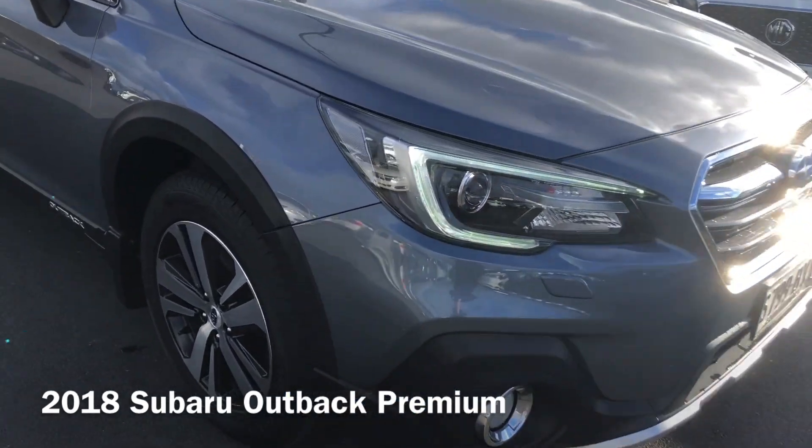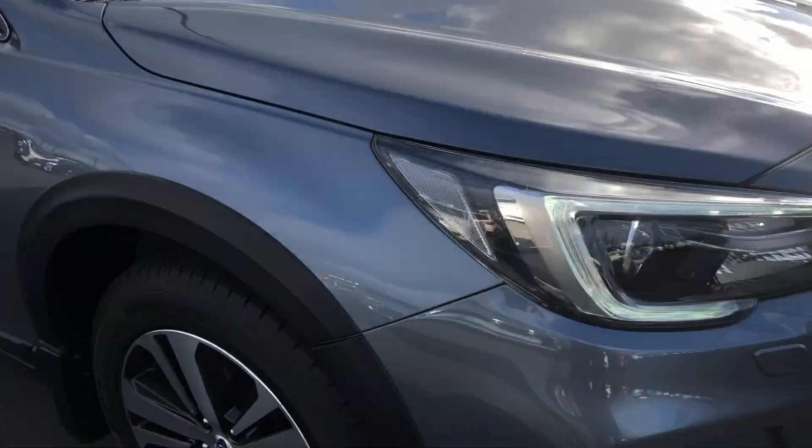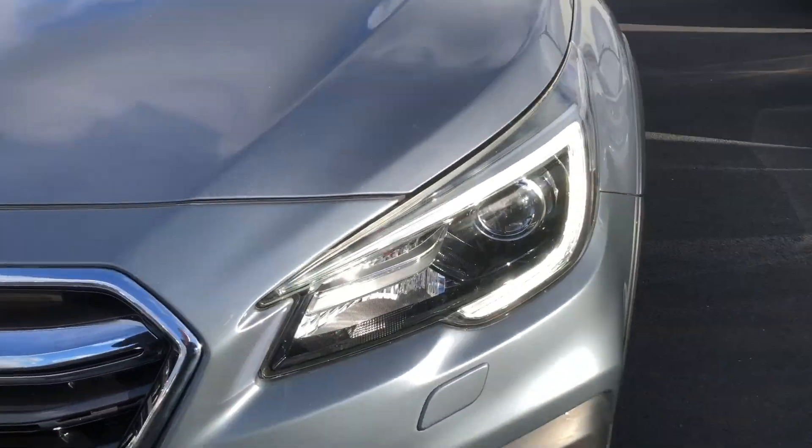Got the daytime running lights there. Good set of tyres all the way around on 18-inch alloy wheels. Being the Premium, of course, you've got the sunroof and all your leather seats there as well.